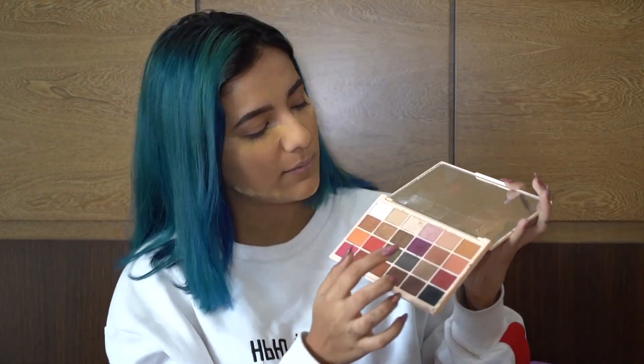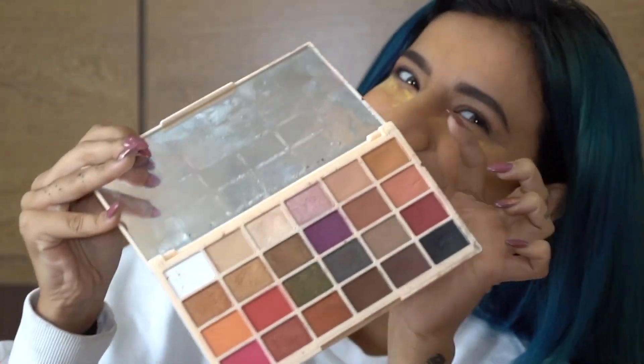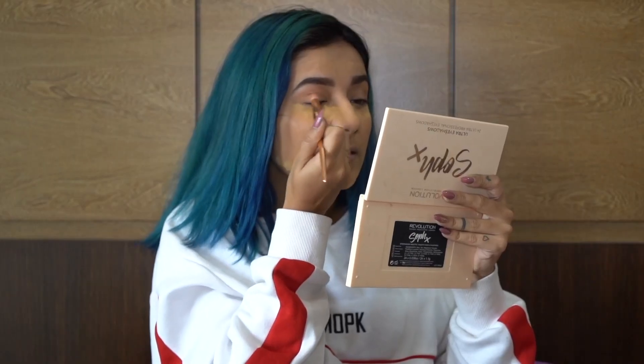Now we'll go for eyeshadow. I'm using this palette from Revolution. I'm using this brownish-nude shade — a nude or warm tone for the eyes.